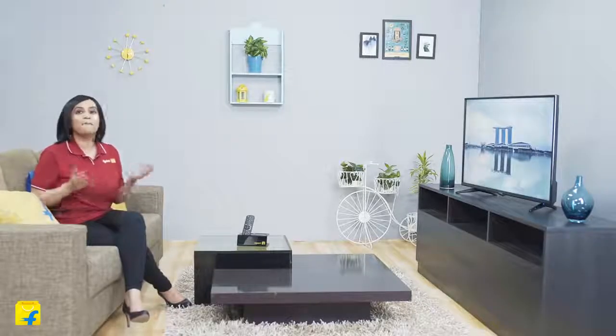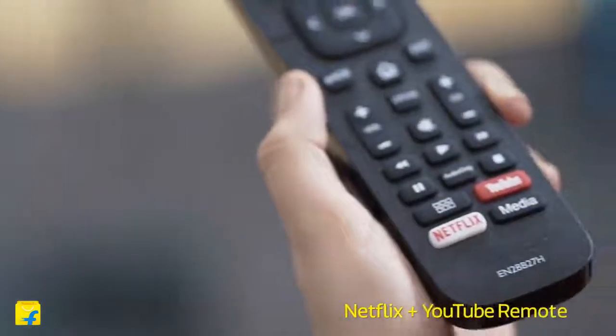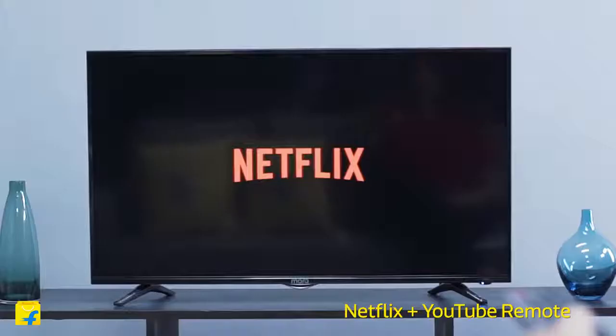Friends, binge-watching is all about comfort. Keeping that in mind, Mark Q has equipped the remote control of this TV with a dedicated button for Netflix and YouTube, so you can have more fun and ease while browsing through different programs.